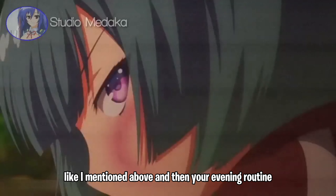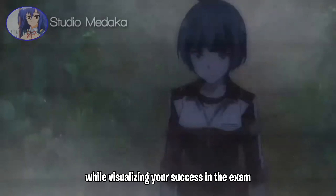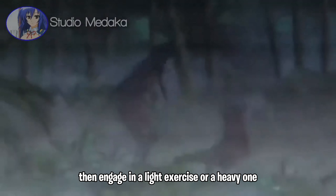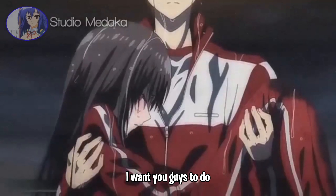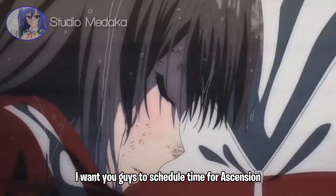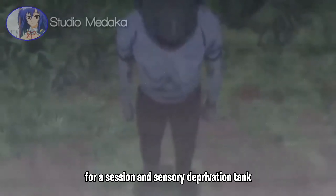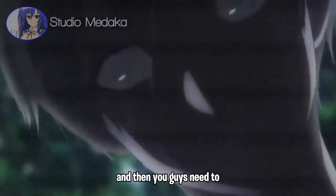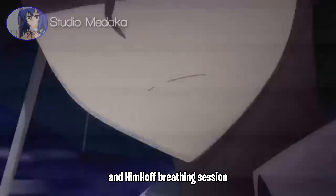For your evening routine, spend a few minutes reviewing your day and visualizing your success on the exam. Then engage in light or heavy exercise or yoga to relax your body and mind. Prepare for lucid dreaming by doing reality checks and keeping a dream journal. For weekly practices, schedule time for a sensory deprivation tank session to enhance focus and creativity, and set aside time for deep meditation and a Wim Hof breathing session.